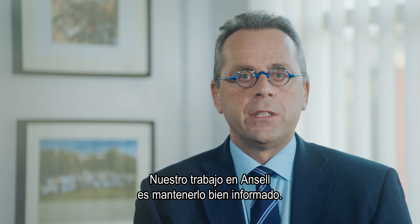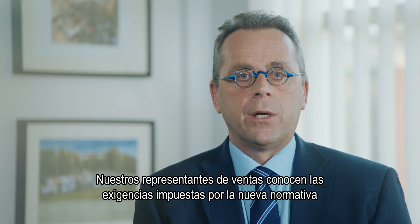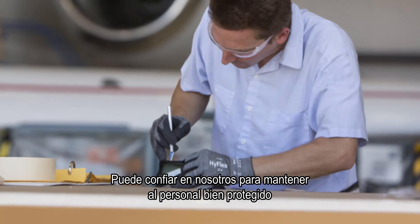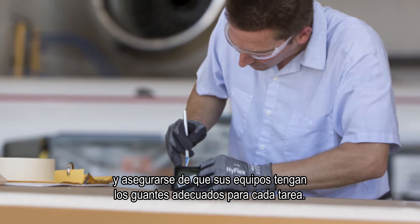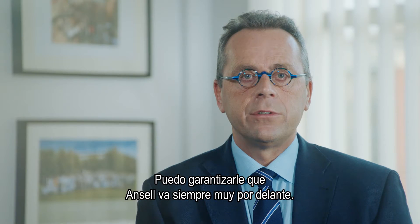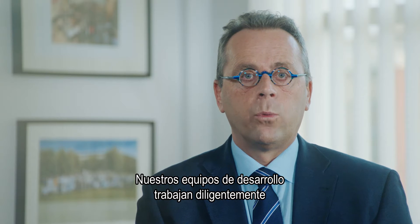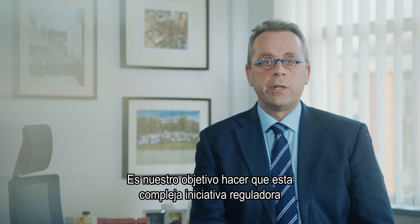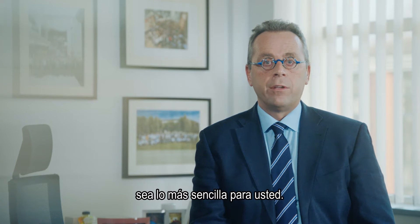At Ansel, our job is to keep you well informed. Our sales representatives understand what the new regulations require and how the tests have changed. You can rely on us to keep your workforce well protected and ensure your teams have the right glove for the right job. Ansel is well ahead — product development teams are working diligently to expedite the compliance of Ansel's EN 388 styles. It is our goal to make this complicated regulatory initiative remarkably easy for you.